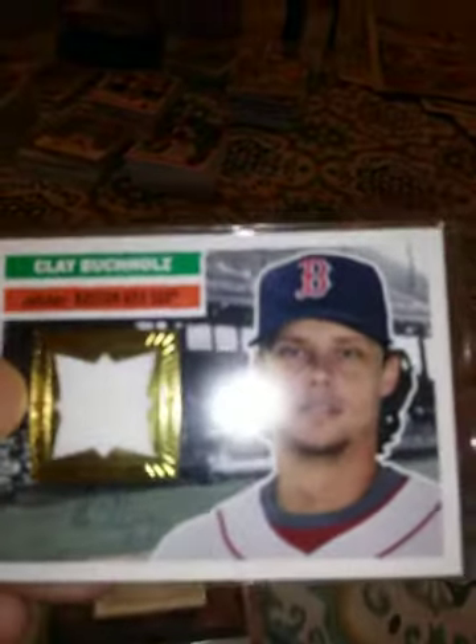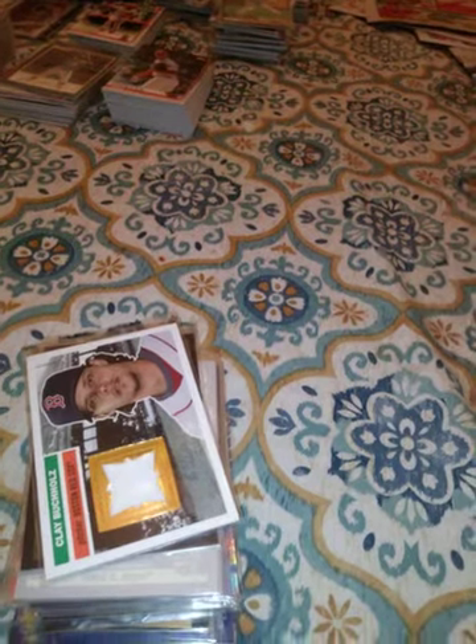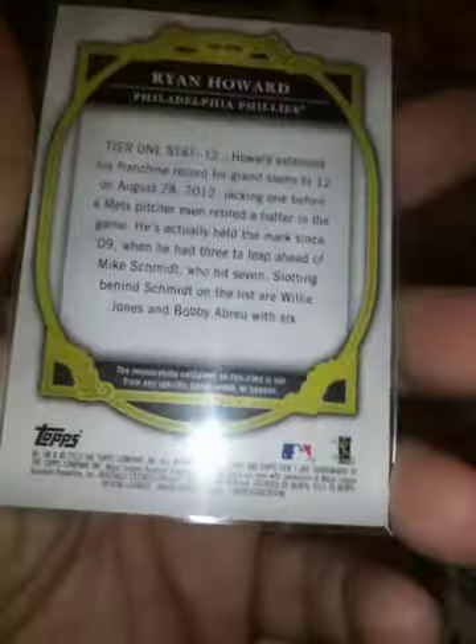This is a 2012 Topps Archives Clay Buchholz jersey. This is a Ryan Howard Topps Tier 1, numbered 277 out of 399 — a jersey. Here's the back if anybody wants to see.